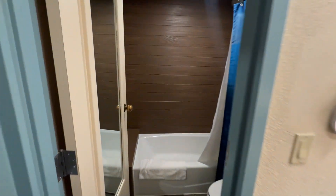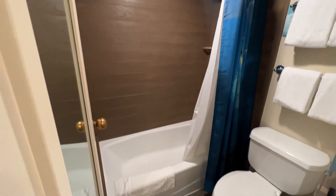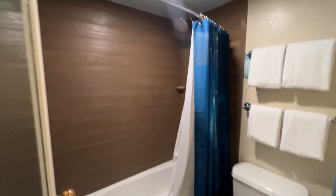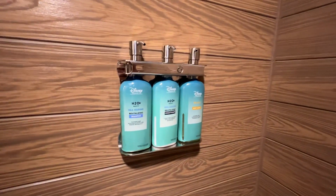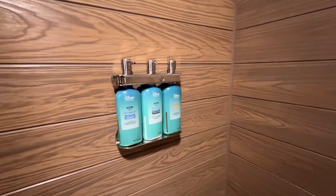And then here's the bathroom. It's a tub and shower, a little bench, and of course Disney's H2O products. Rumor is those aren't going to be around a whole lot longer, but don't replace them if you don't have something great.